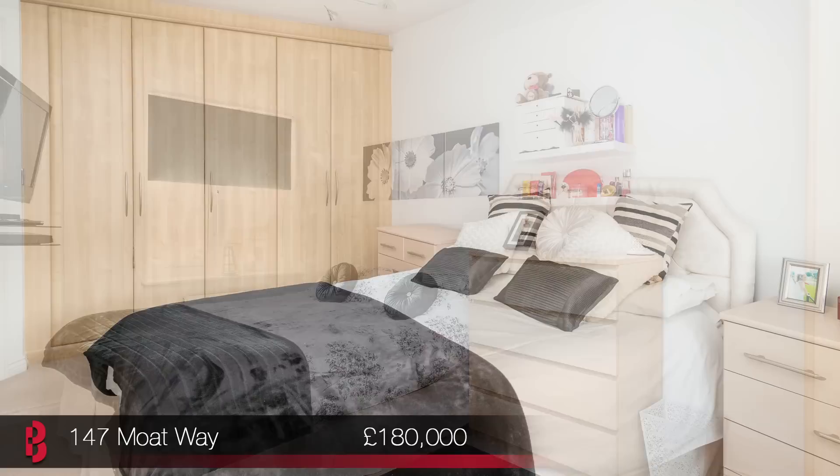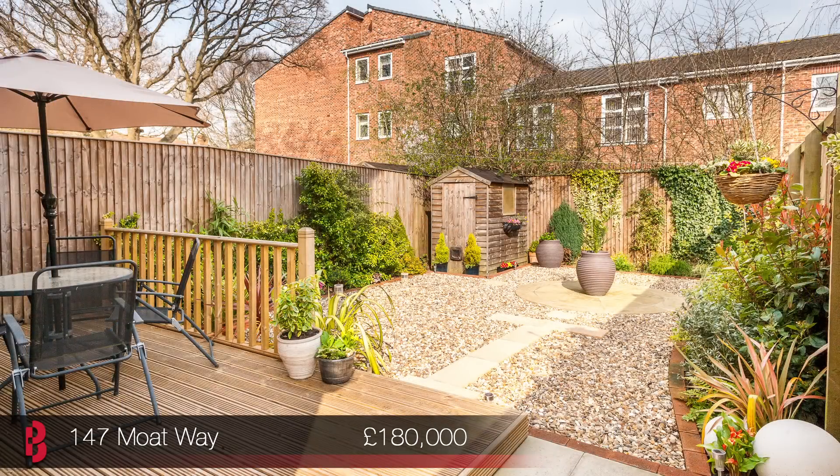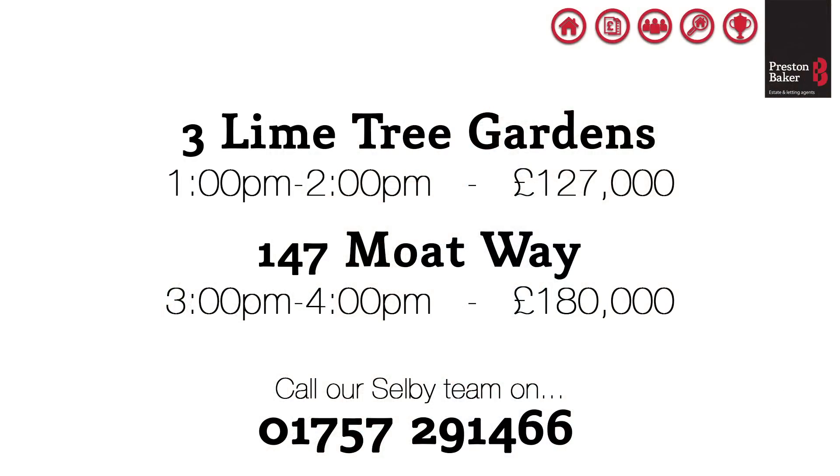This is a great location for commuters, offering easy access to Leeds via the A63 and York and Selby via the A19. We're expecting this to be popular, so give our branch a call to book your place to view this Saturday between 3pm and 4pm. On screen now are our contact details along with a recap of this week's launch times. Thanks very much for watching and happy house hunting.